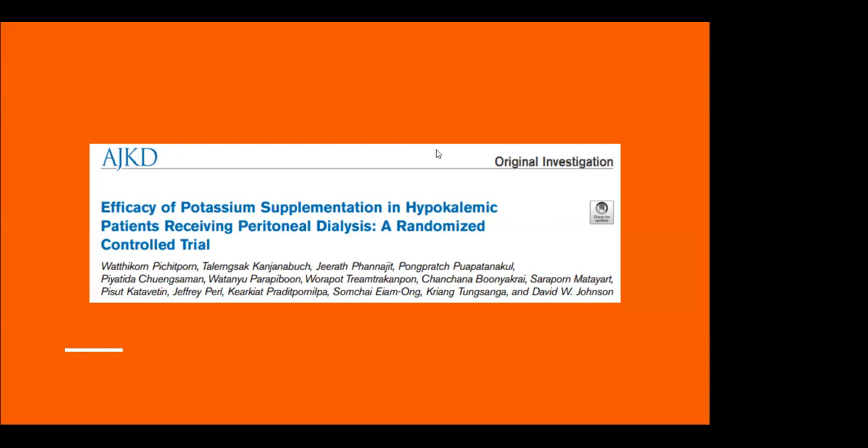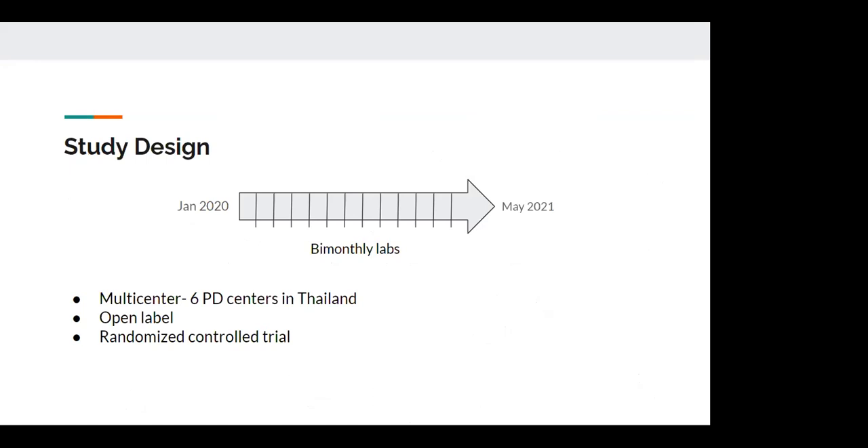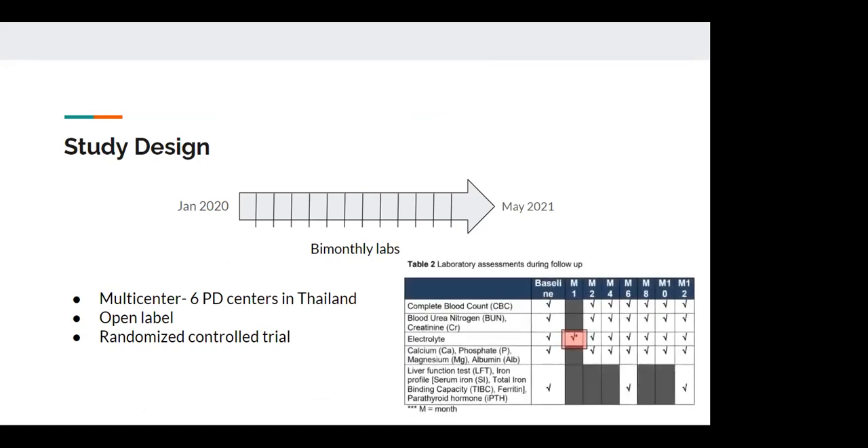This paper was conducted in Thailand, where the Thai government has chosen PD as the modality of choice since 2007. Numbers have increased tenfold in the past decade, from 1,198 to 26,450 patients. There are about 346 per million people on dialysis in a population of around 70 million. It was a multi-center, open-label, randomized controlled trial, following patients with bimonthly labs across six PD clinics in Thailand between January 2020 and May 2021.